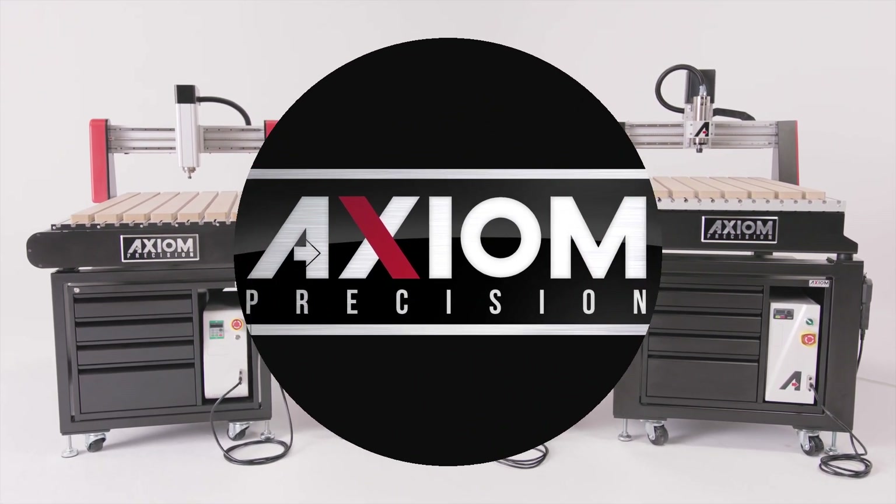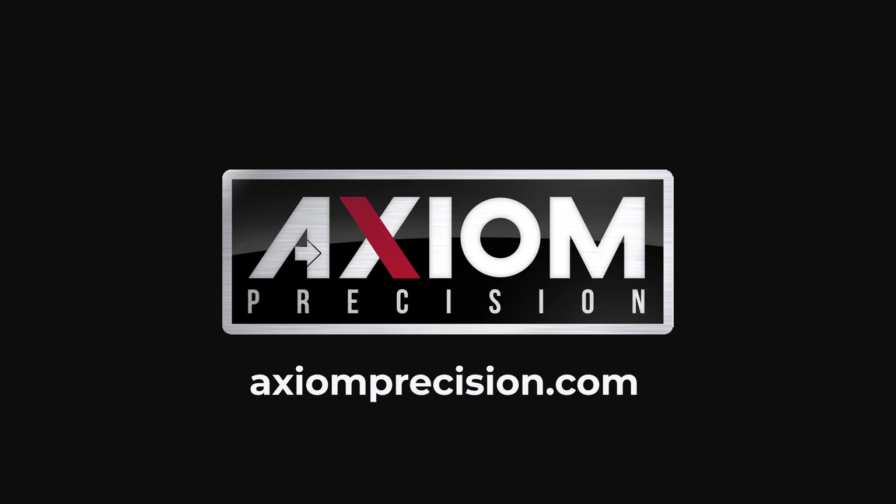Ready to begin your CNC journey? Learn more online at axiomprecision.com.